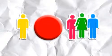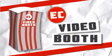What do you, three friends, and a big red button have in common? Nothing! Until now! It's the Easter Camp Video Booth!